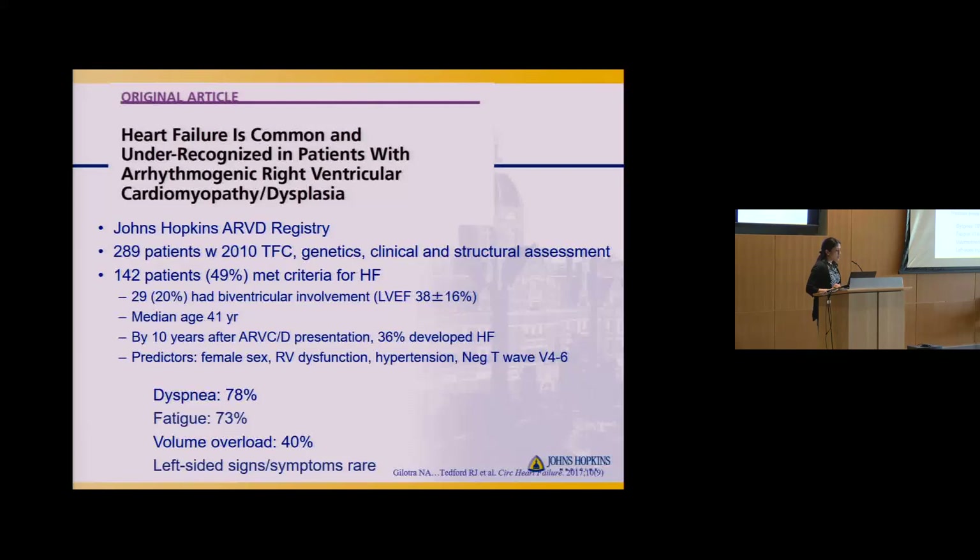The symptoms patients most commonly described were shortness of breath or dyspnea, and fatigue — which is multifactorial; we couldn't fully parse out whether it was the beta blocker or the heart failure phenotype. Volume overload was also noted, while left-sided symptoms were actually rare, which makes sense since this is mostly a right-sided process.